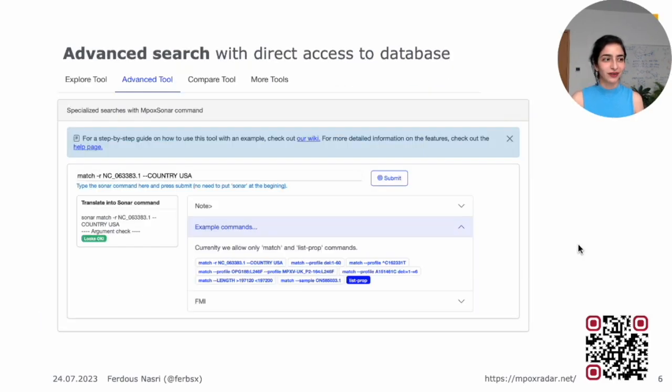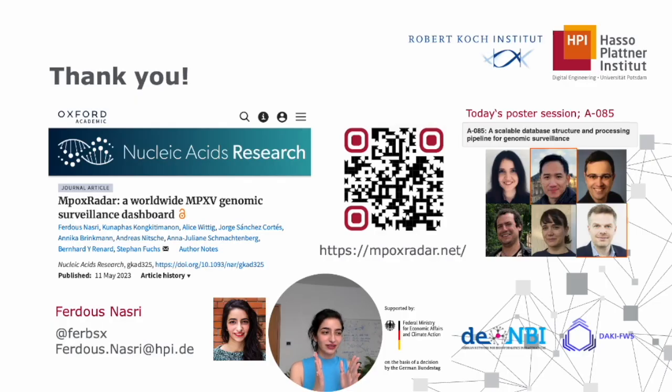We also have a few other tools. We offer a command line tool accessible on a command line or on the web server, where you can submit more complicated queries — most interesting for bioinformaticians in the audience. For each tool we have a step-by-step guide available on our wiki and linked next to each tool. Thank you for sticking with me. I'd like to thank our funders and co-authors on the paper, which is already published. You can use the QR code or the link at the bottom to visit our web server, where all details are provided on how to access the paper or source code.